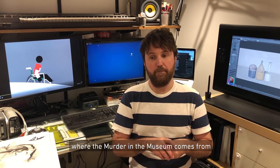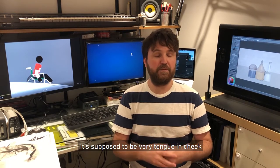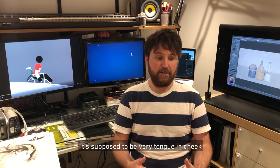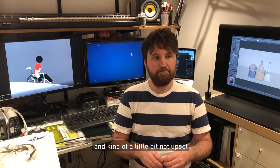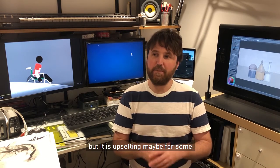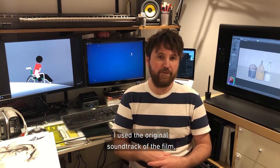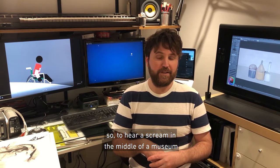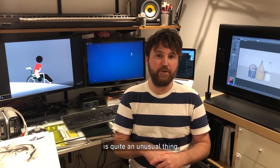That's kind of where Murder in the Museum comes from. It's supposed to be funny, very tongue-in-cheek, and a little bit upsetting — it's actually quite scary. I used the original soundtrack of the film, so to hear a scream in the middle of a museum is quite an unusual thing.